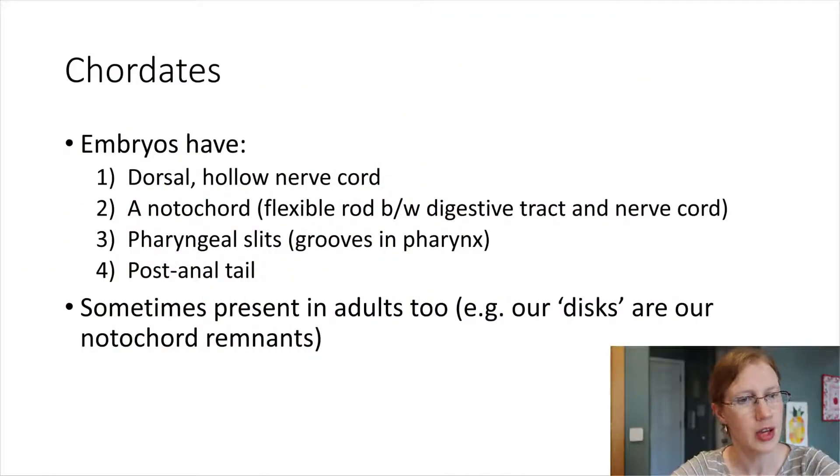All chordates have four key things. When we look at the embryos of chordates — even before the organism is born — what we will see in the embryo stage is that they all have a dorsal hollow nerve cord. Dorsal just means it's on the back side of the body, as opposed to ventral, which would be the belly side. There is some type of a nerve cord, and then right next to that nerve cord, between the nerve cord and the digestive tract, there is something called a notochord. The notochord is just a flexible rod. In people this ends up becoming the discs between our vertebrae, but all chordates have some type of a notochord.